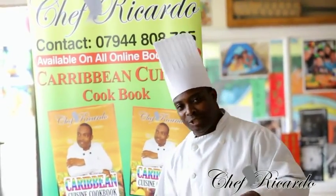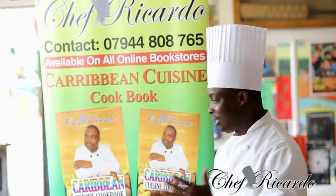Welcome back to the Chef Ricotta Cooking Program. Guys, we are here in the kitchen. Today we are going to talk about my Carby and Cuisine cooking book.